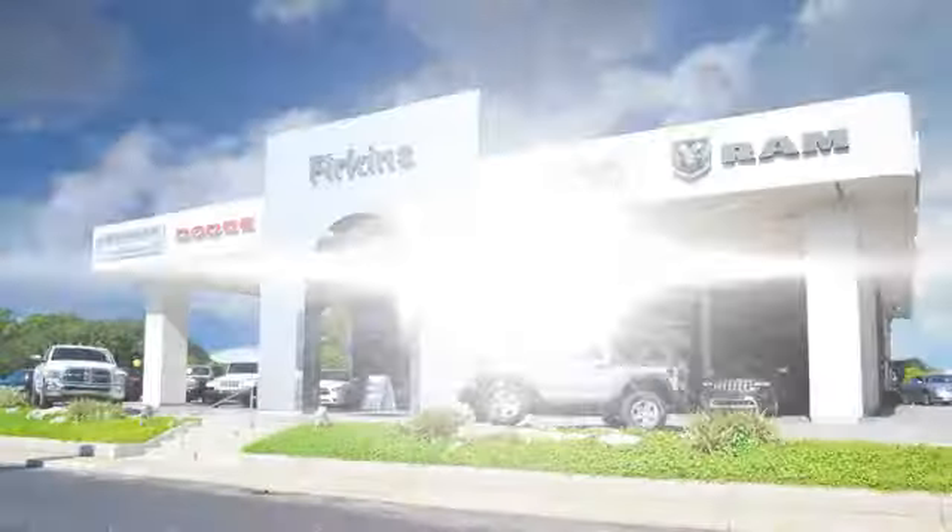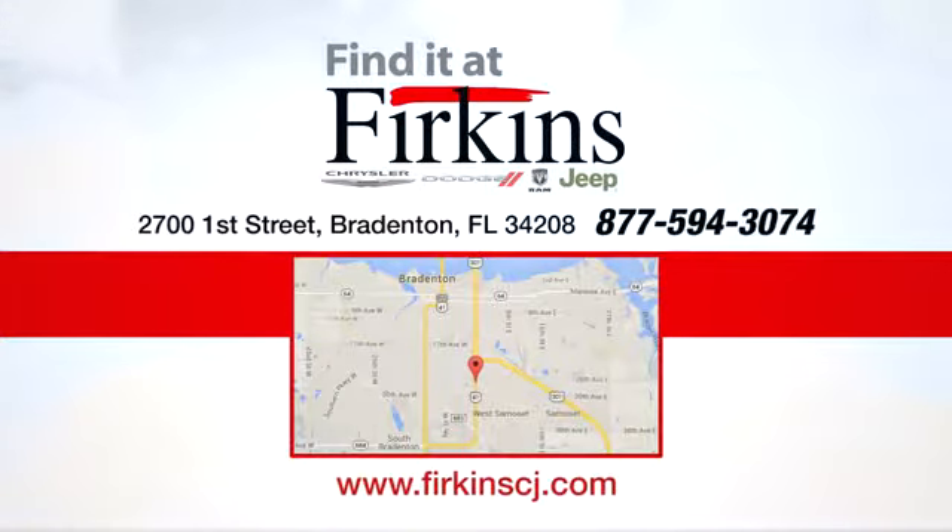Hurry in today for a test drive. Find it at Perkins. Come see us today. We're located between the Red Barn Flea Market and the DeSoto Mall on 1st Street.